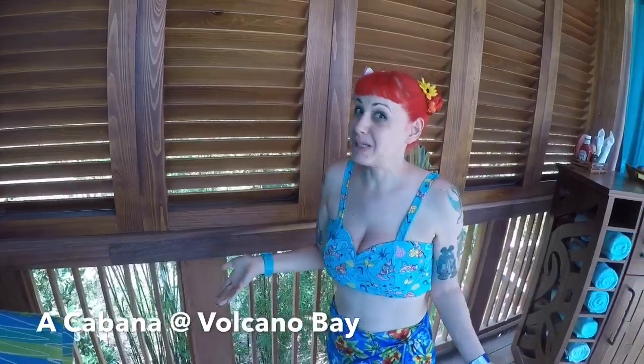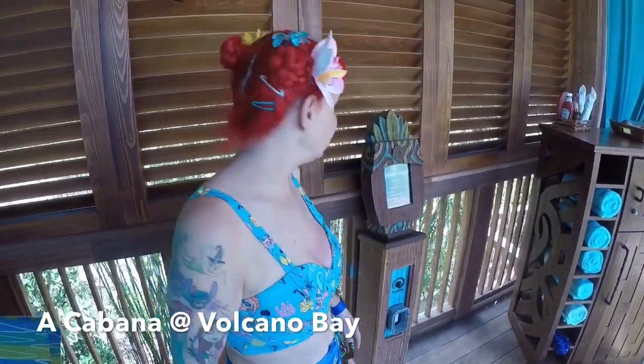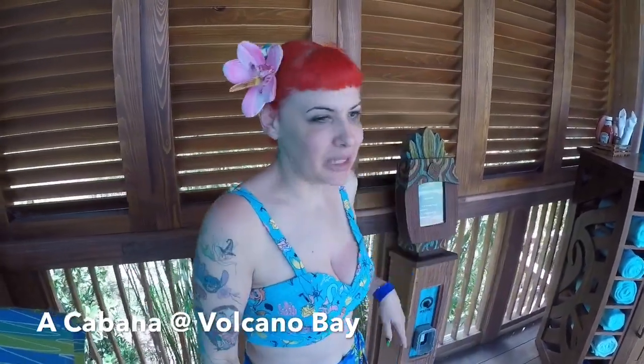But you know what? Highway, schmaiway. This is really beautiful, and you learn to ignore it. Plus, I grew up in Manhattan, so it doesn't bother me much.